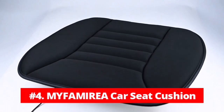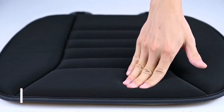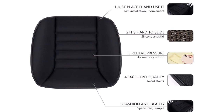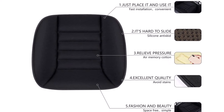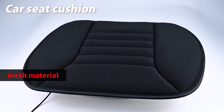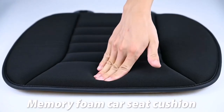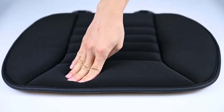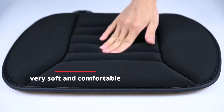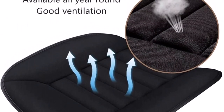At number 4 is the Mifamira Car Seat Cushion. The Mifamira Car Seat Cushion is a great addition to any car, office, or home chair for those who sit or drive for long periods of time. The mesh material of the cushion provides superior air circulation and breathability, which keeps you cool and prevents sweating. The memory foam seat cushion is very soft and comfortable, providing comfort and support to prevent sitting-related aches and numbness.